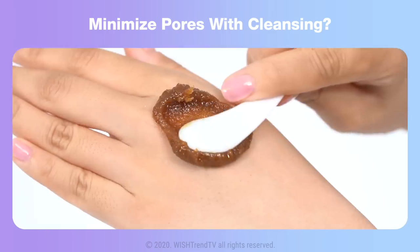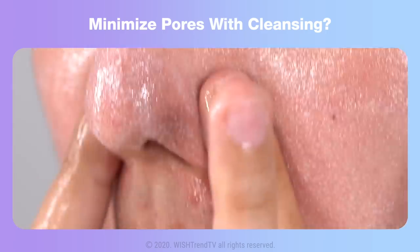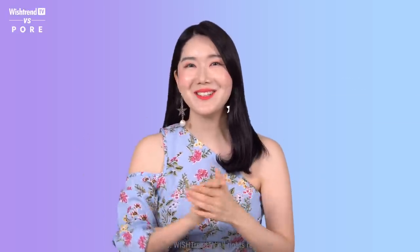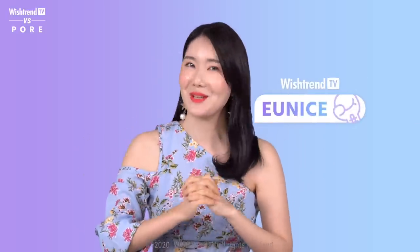For Wishtrenders who always have concerns about pores, we have prepared this video for you today. Hey guys, welcome back to Wishtrend TV. It's your sister Eunice here, and so glad to see every single one of you.